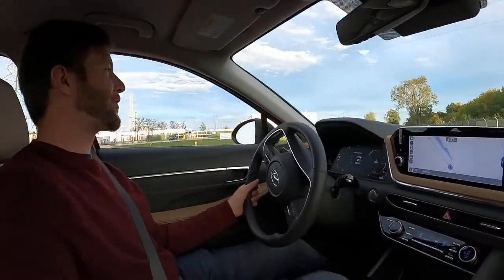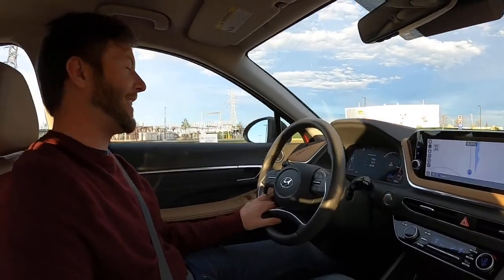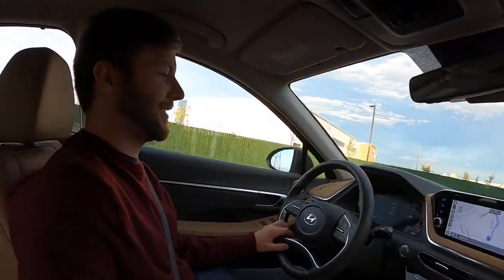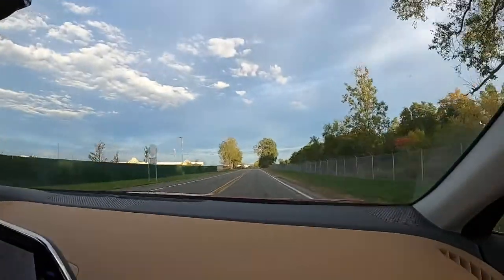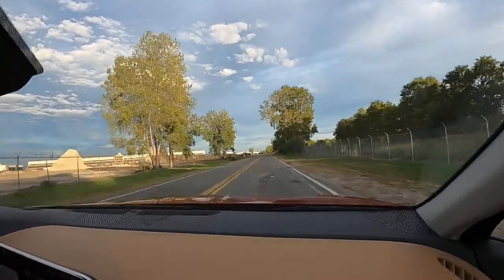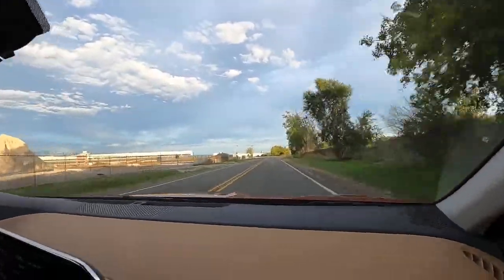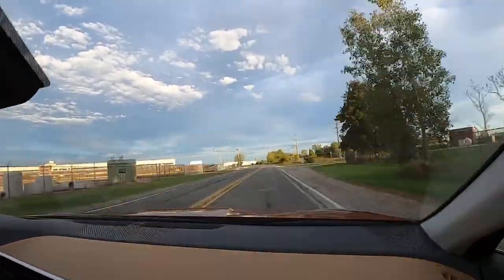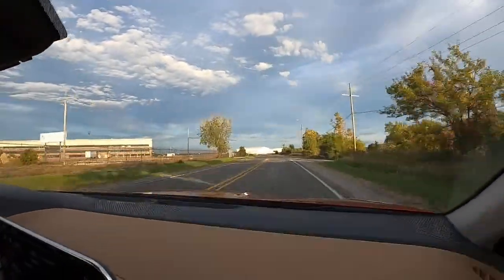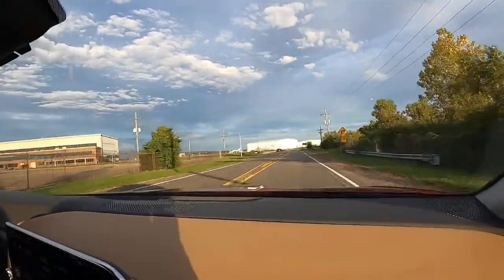Alyssa and I just had the rip-snorting Avalon TRD last weekend so anything else is going to seem a little mundane. You can feel an initial surge when the battery power is working, and then the engine finally kicks in to pull. It'll be fast enough for day-to-day driving. The steering is definitely not as good as a Mazda — there's a Corvette up here.